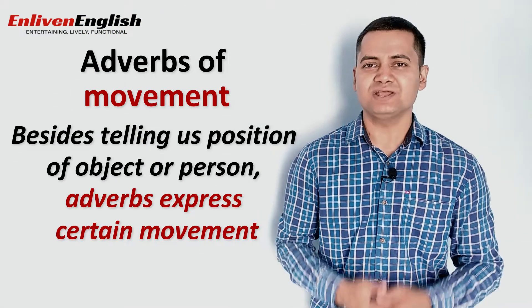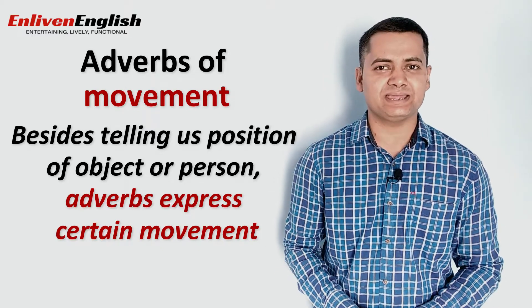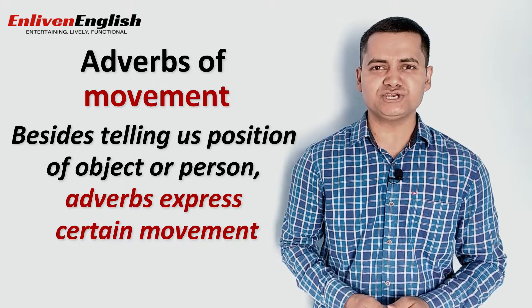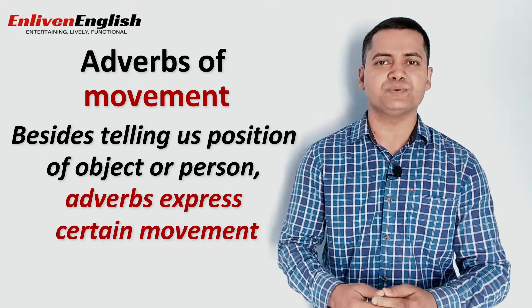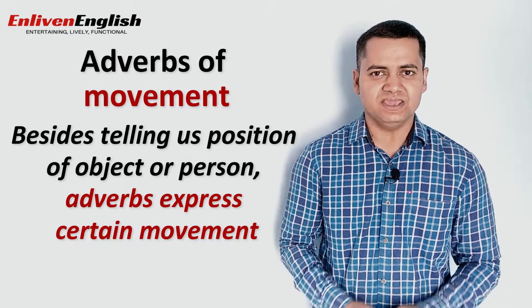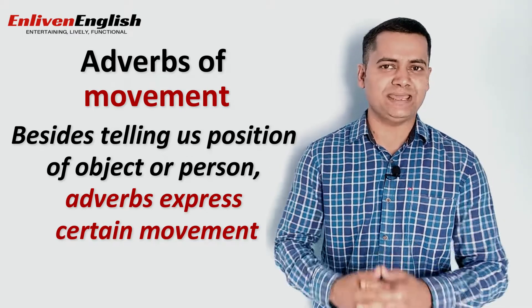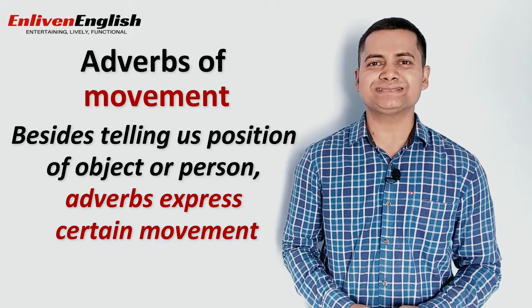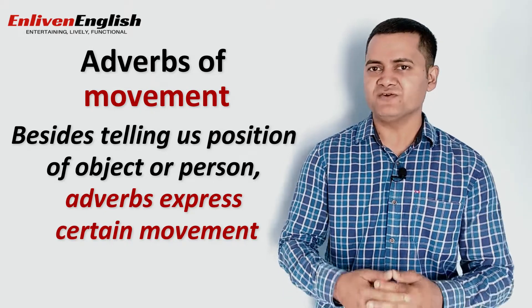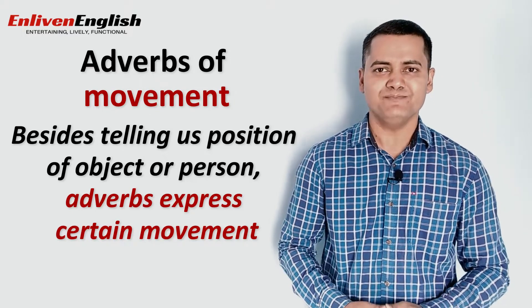You need not get confused with this long list of adverbs of place — these are not that difficult to understand. Besides telling us the position or location of an object or a person, these adverbs perform four more functions. If you can remember these, it will be easier to deal with adverbs of place. The first major function is that of movement. Many adverbs come after a verb to express certain movements.